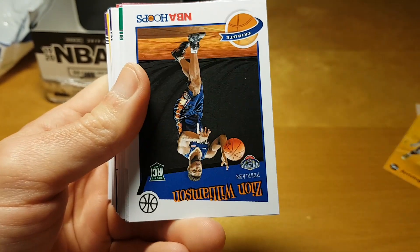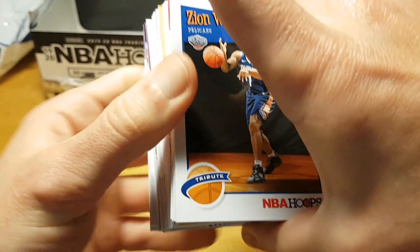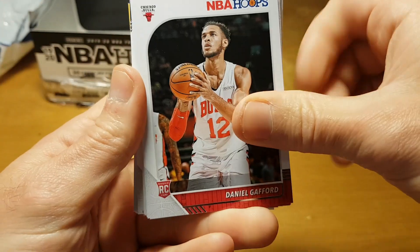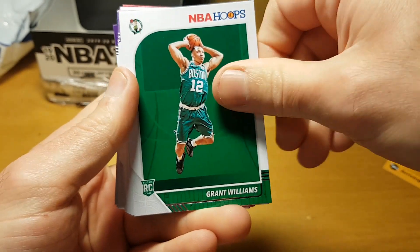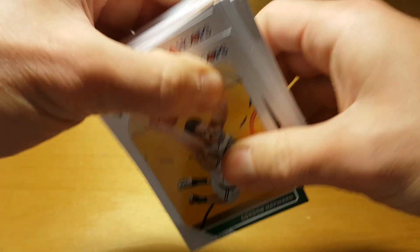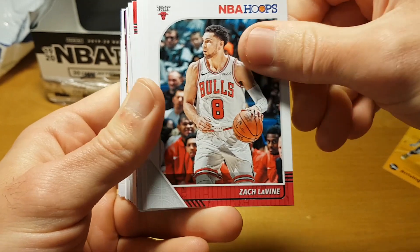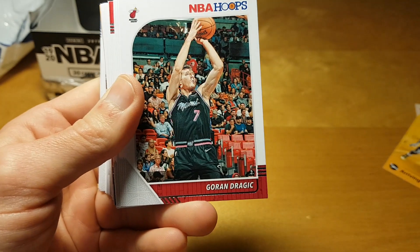Cam Reddish, Bruno Fernando, Zion Williamson tribute rookie card, Daniel Gafford. I'm not sure like — are you able to complete the base set out of this fat pack box? In some years of Hoops I actually think I was able to complete the set out of one fat pack box, but in some years I didn't.